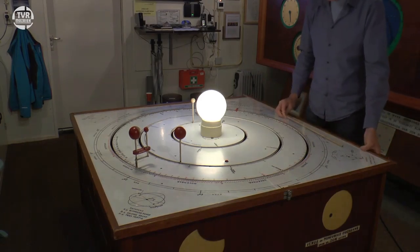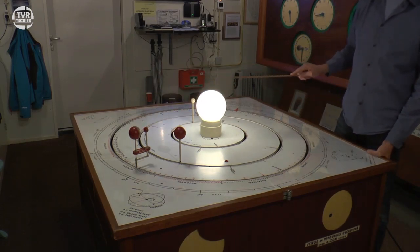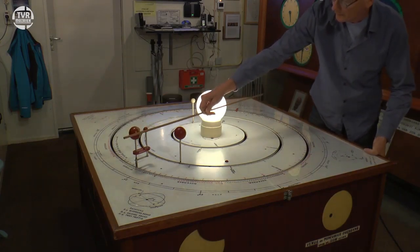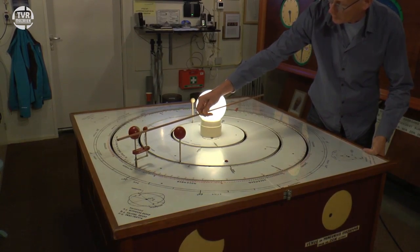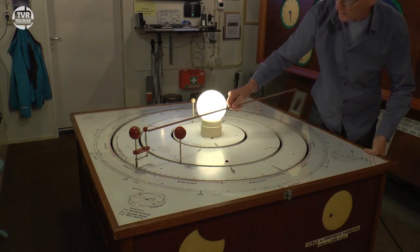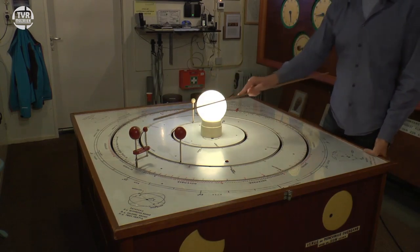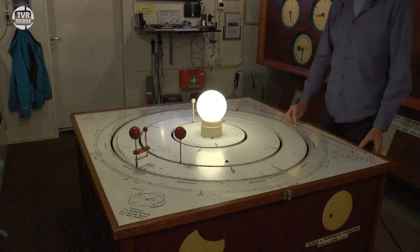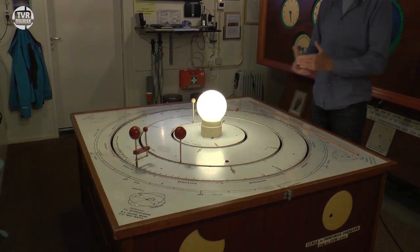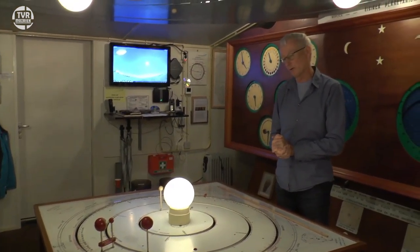Dus wat we ons vroeger geleerd hebben is maar voor een deel waar. Wat je dan vaak leert is dat de maan tussen de aarde en de zon in moet staan, maar wat er dan niet bij verteld wordt is dat die maan ook nog op de goede hoogte moet staan. Alleen als de maan ook nog in een knooppunt staat aan de voorkant of aan de achterkant van de aarde, dan is er sprake van een zonsverduistering of van een maansverduistering. En die omlooptijd is bekend — Henk heeft dat allemaal zitten uitrekenen.